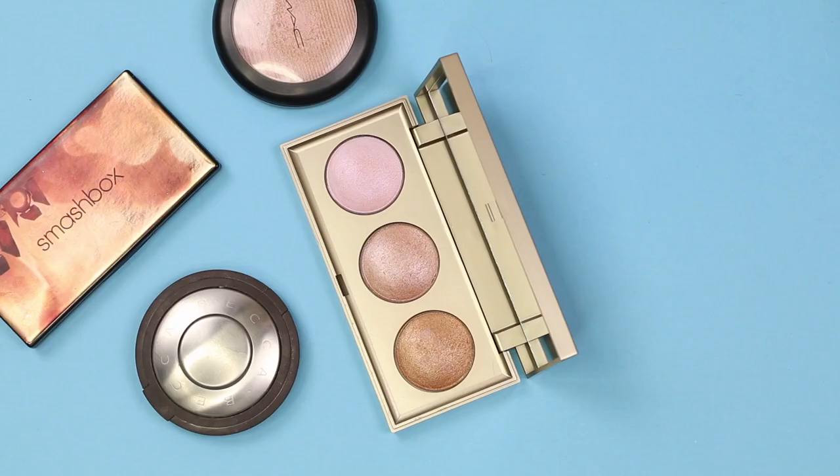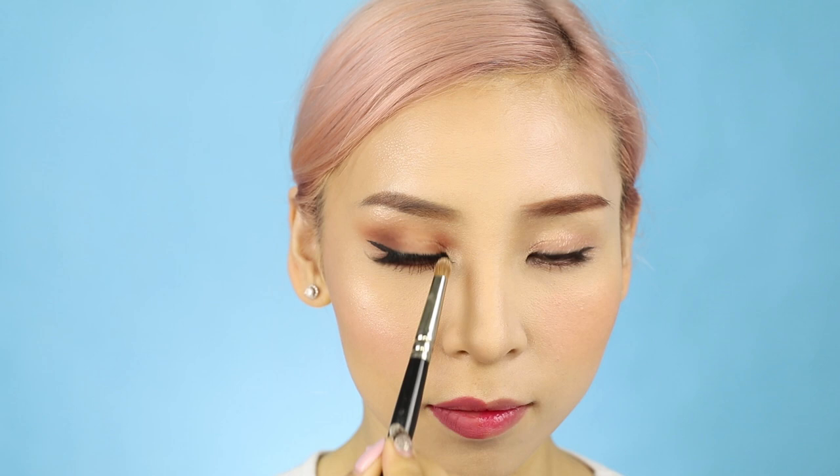Finally, we have highlighters. This is a huge trend with Western makeup. Highlighter is applied to the high points of the face and used to make the skin look glowy and radiant. For Korean makeup, there's no need to add extra highlight on the skin as it's already dewy and glowy from all the other products.